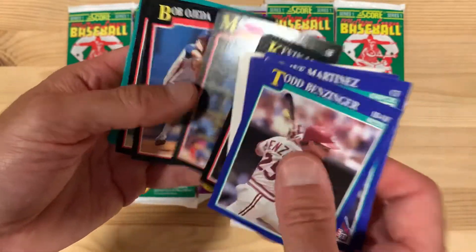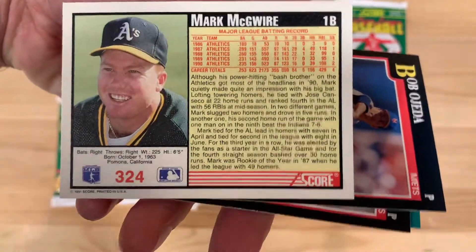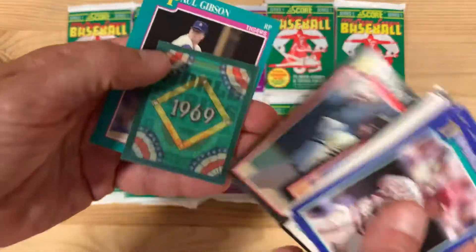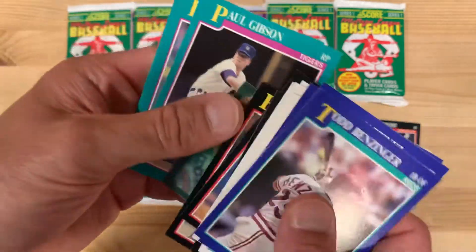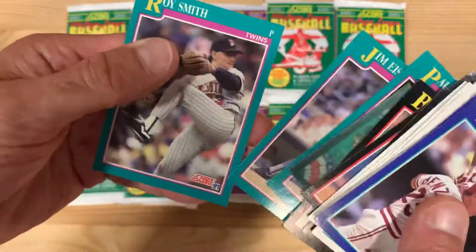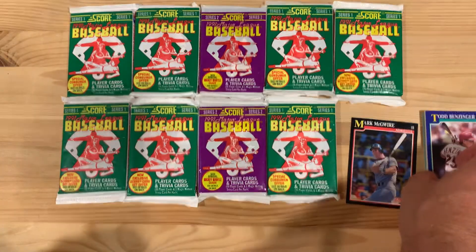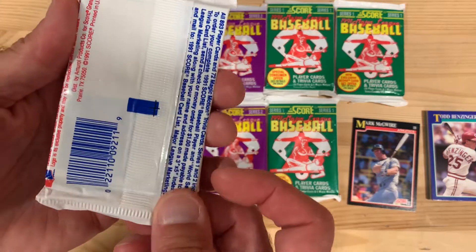Oh, there's a Mark McGwire — look at that. They have a little tiny print for us to read all about Mark McGwire on the back of these things. So a good set, and they have the World Series trivia this year with the lenticular insert. There's the Mickey Mantle subset, or insert set.